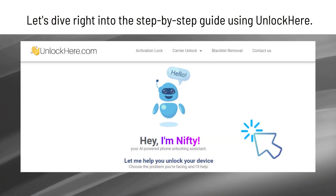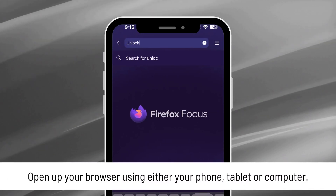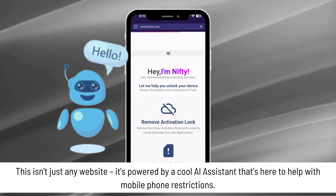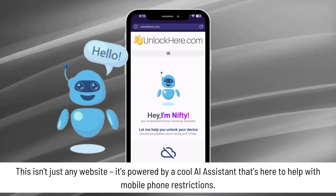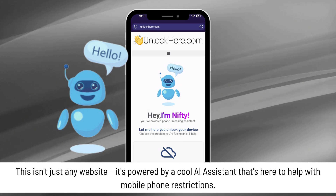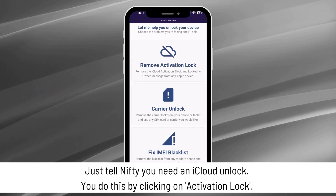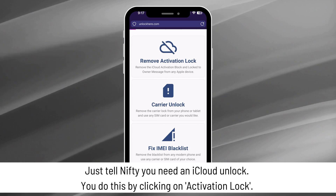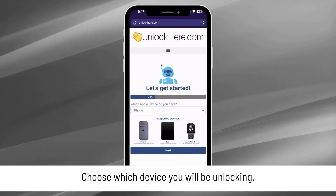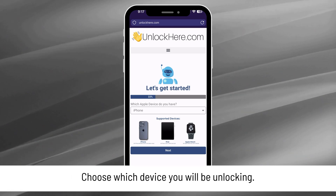Let's dive right into the step-by-step guide using Unlock Here. First things first, open up your browser — this could be on your phone, tablet, or computer. Head over to unlockhere.com. It's powered by a cool AI assistant that's here to help with mobile phone restrictions. Once you're on the site, you'll meet Nifty, the AI bot. Just tell Nifty you need an iCloud unlock by clicking on activation lock. You'll have a few options — if you're rocking an iPhone, go ahead and select that. But if you've got an iPad or Apple Watch, they've got you covered too.